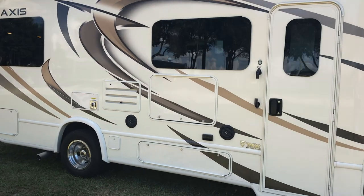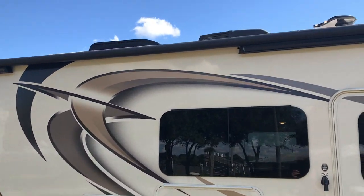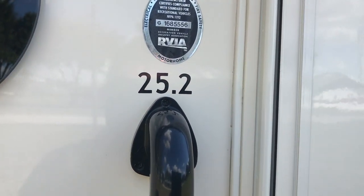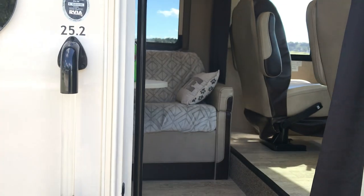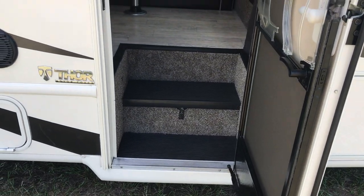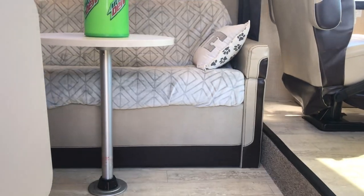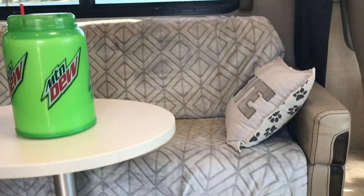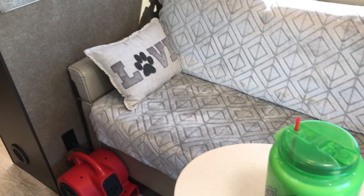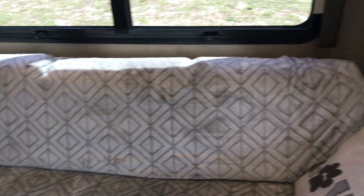You have your outside TV and your armless awning. Again, this is the 25.2. We keep this vehicle covered at all times. We use it very, very often. As you can see, we keep the couch covered so all the leather is immaculate underneath.